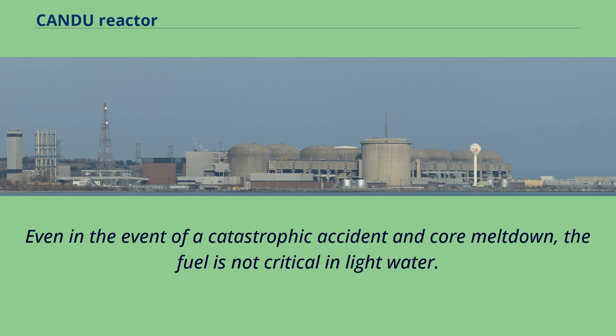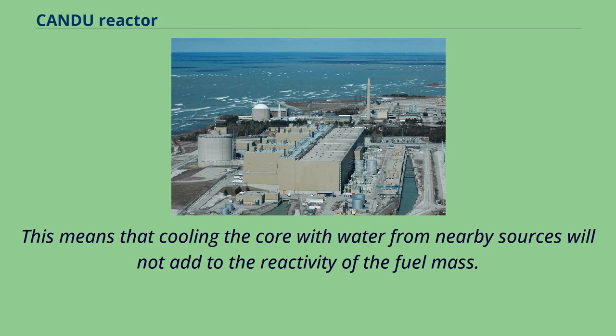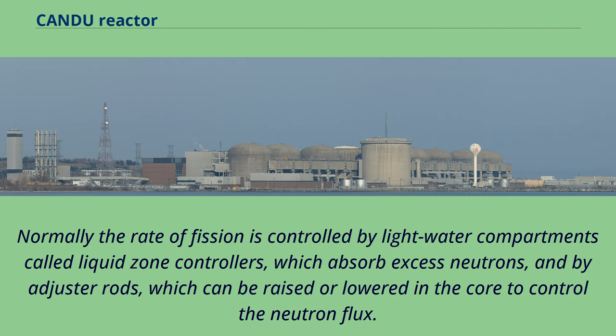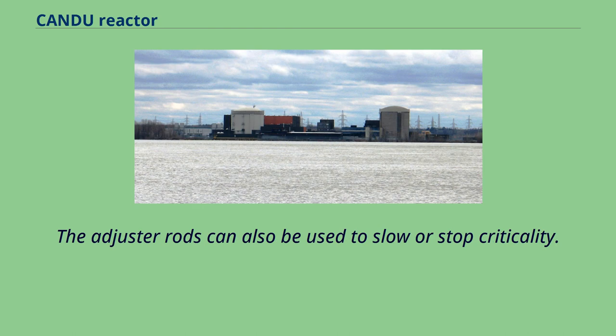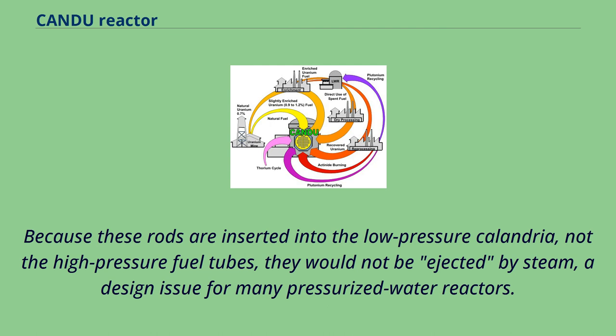Even in the event of a catastrophic accident and core meltdown, the fuel is not critical in light water. This means that cooling the core with water from nearby sources will not add to the reactivity of the fuel mass. Normally the rate of fission is controlled by light water compartments called liquid zone controllers, which absorb excess neutrons, and by adjuster rods, which can be raised or lowered in the core to control the neutron flux. The adjuster rods can also be used to slow or stop criticality. Because these rods are inserted into the low-pressure calandria, not the high-pressure fuel tubes, they would not be ejected by steam — a design issue for many pressurized water reactors.